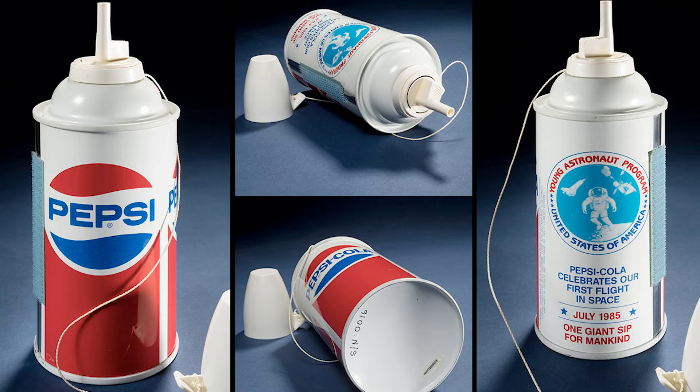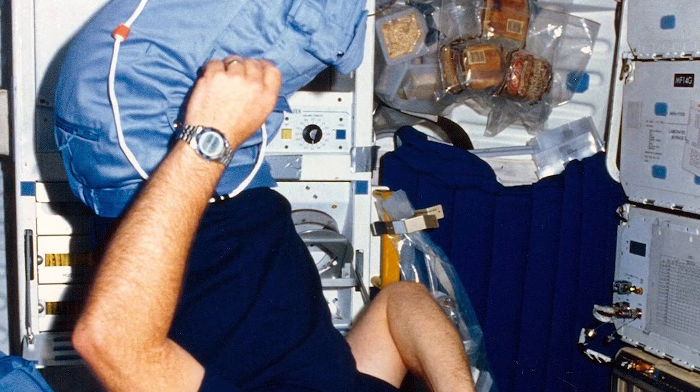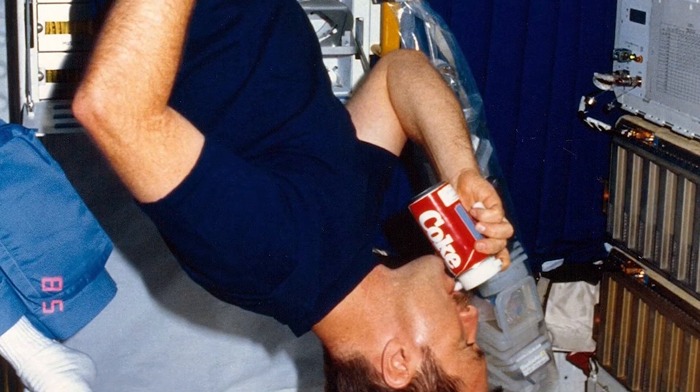Two popular brands of soda kept trying to outdo each other with the best ads to get you to drink their product. And the Cola Wars even went into space.